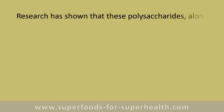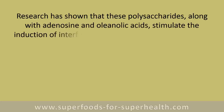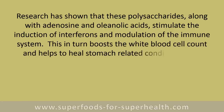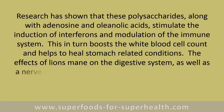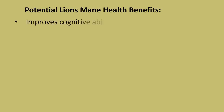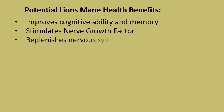Research has shown that these polysaccharides, along with adenosine and oleanolic acids, stimulate the induction of interferons and modulation of the immune system. This in turn boosts the white blood cell count and helps to heal stomach-related conditions. The effects of lion's mane on the digestive system as well as as a nerve regenerator are all in part due to the presence of these polysaccharide and acid molecules.